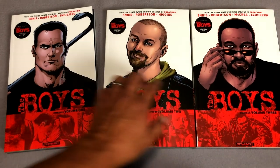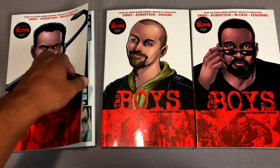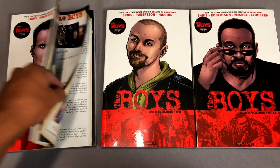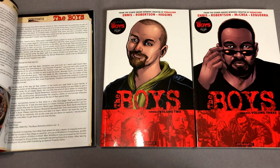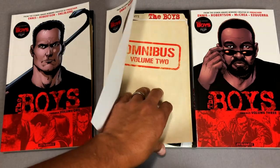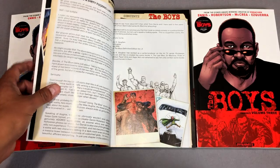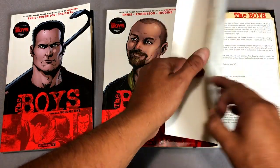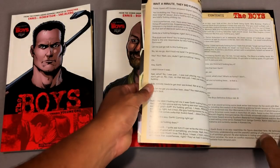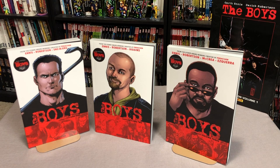Now each one of the books has an introduction. For example, book one has an introduction by Scott Dunbier, who was the editor-in-chief at Wildstorm and helped get this book pushed, and eventually went on to do books for IDW. Book two has an introduction by Brian K. Vaughan — you know him from Y: The Last Man and of course Saga. And book three has an introduction by Jason Aaron. These introductions were previously in the Definitive Editions of The Boys.